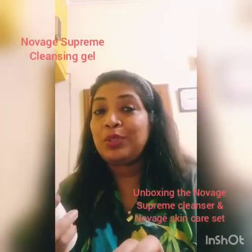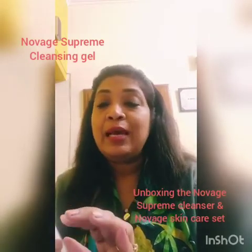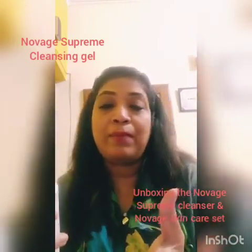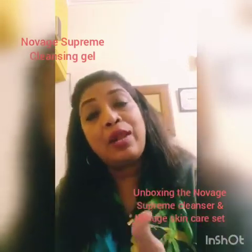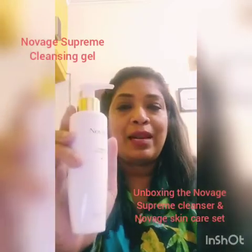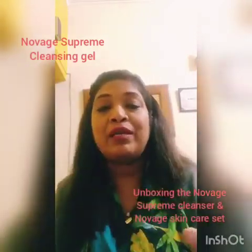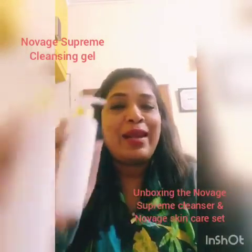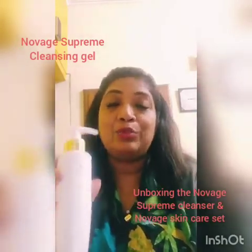This is truly an intelligent cleanser from Oriflame. The beauty of it is that whether you use the Bright Sublime range for pigmentation, the Ultimate Lift range to lift the skin, or the E-Collagen range, the same cleanser will work across all three sets. So now you don't have to worry about running out of cleanser or toner separately — no extra cost involved. One supreme cleanser does your job of cleansing and toning.